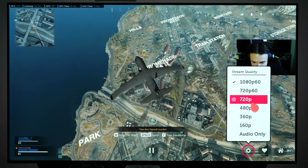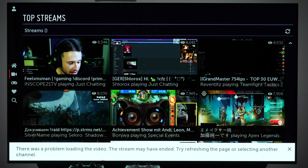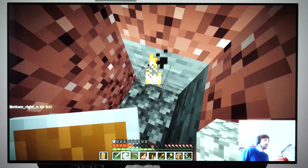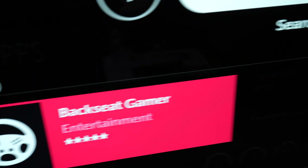Specifically, when I wanted to change the resolution of the stream, this error message would appear on my C9 OLED TV. Also, with unofficial apps it is always a question of how long they will be available, but for as long as it is in the store, Backseat Gamer is definitely a better option.